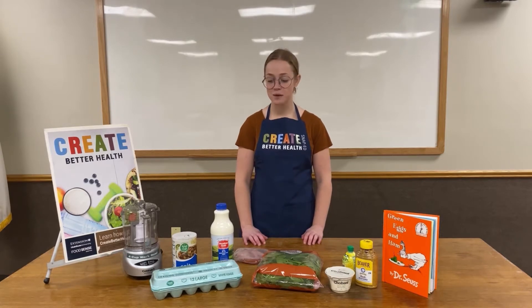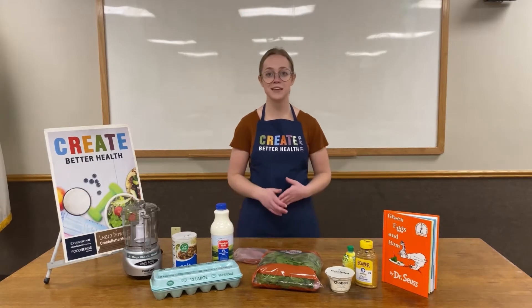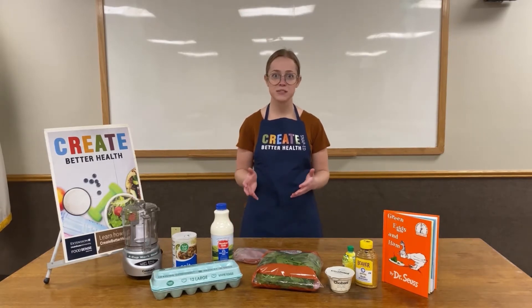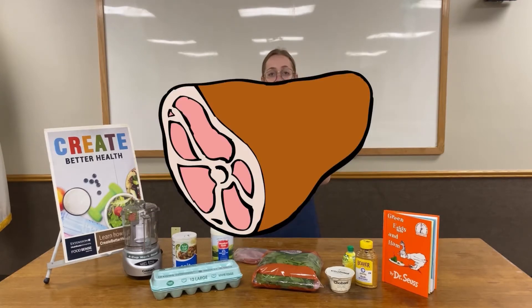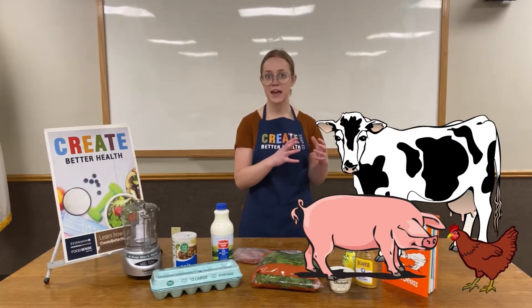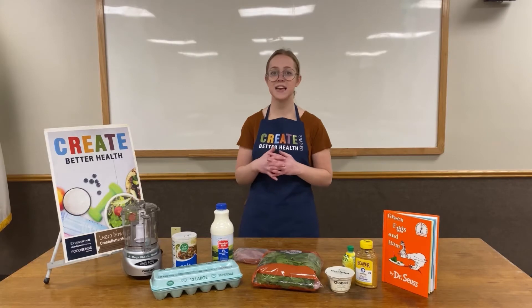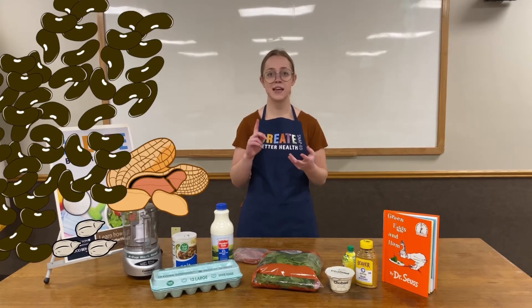Today we're going to be talking about the Protein Food Group. In our last class we were able to read the Dr. Seuss classic, Green Eggs and Ham together. The reason we picked this book is because both eggs and ham are foods that belong in the Protein Food Group. The Protein Food Group can contain both animal products like meat and eggs, but it can also contain some plant products like seeds, beans and nuts.